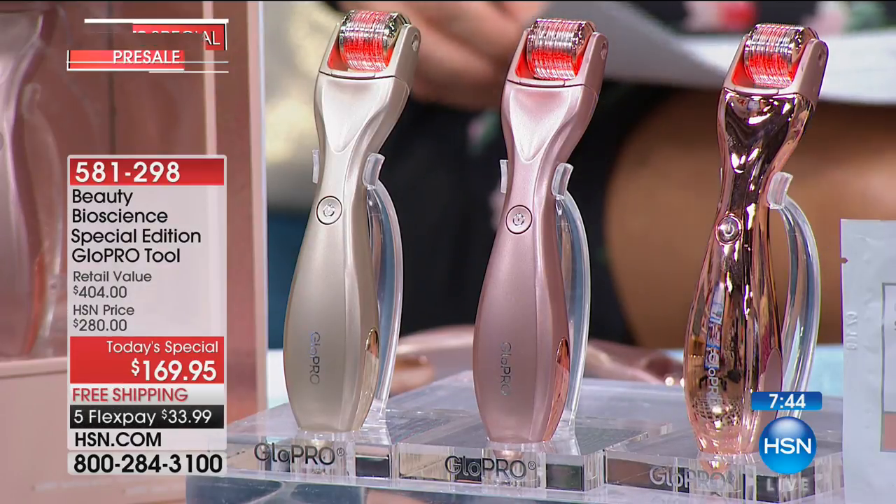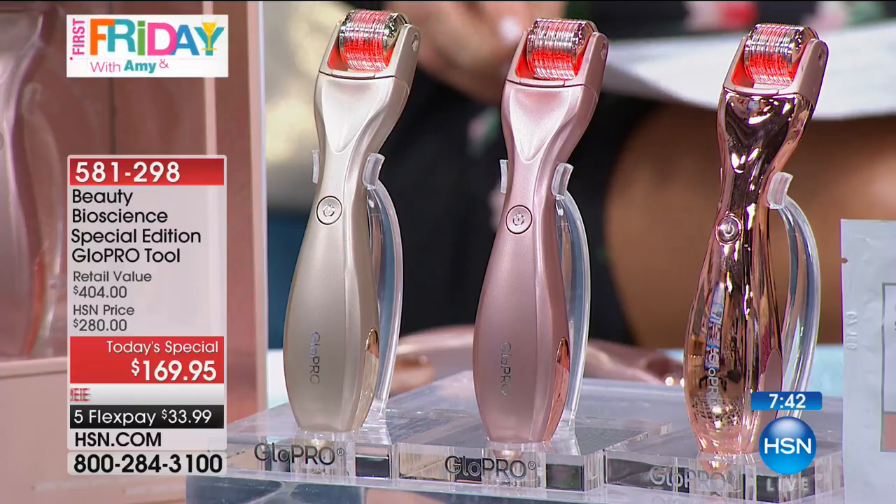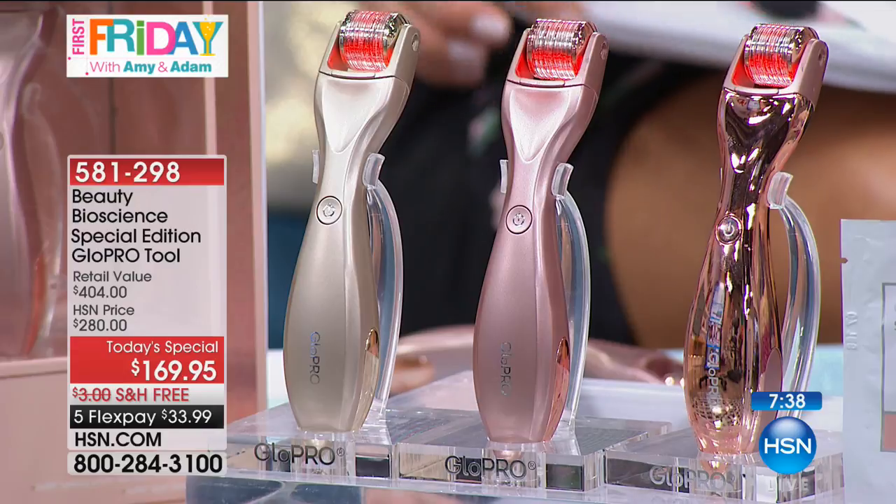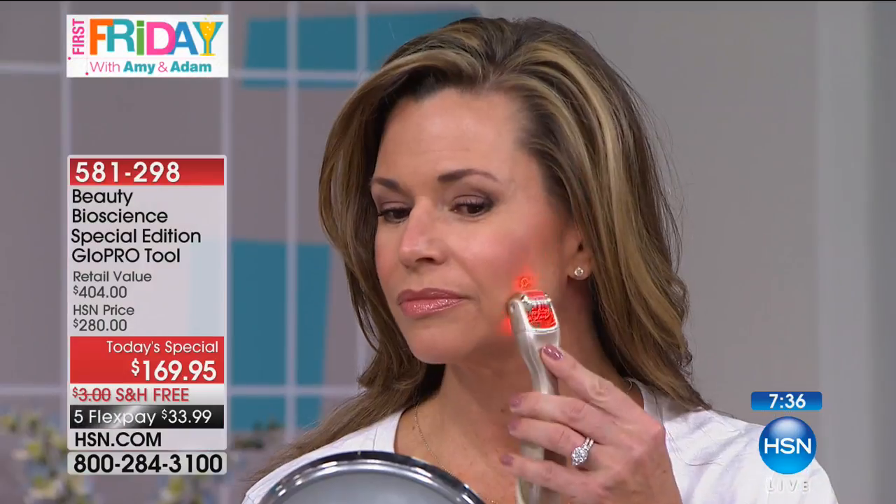If you want the eye head or the body head for lumpy, bumpy and uneven skin tone, you can use that there. I use it on my tummy, above the knees, on the back of the thighs. This comes loaded with the face head, so it is so easy breezy.